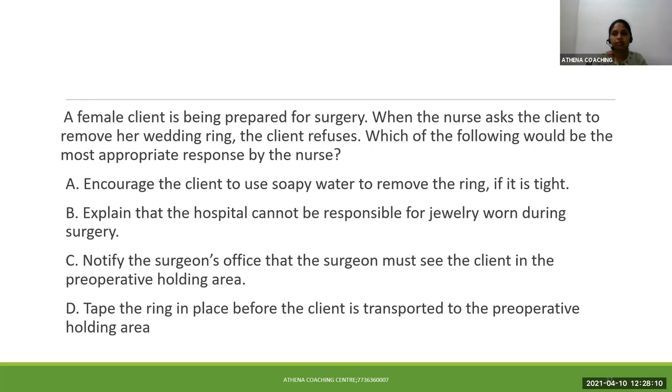A female client is being prepared for surgery. When the nurse asked the client to remove her wedding ring, the client refuses. Which of the following would be the most appropriate response by the nurse? How would you handle this particular situation? That is the question.